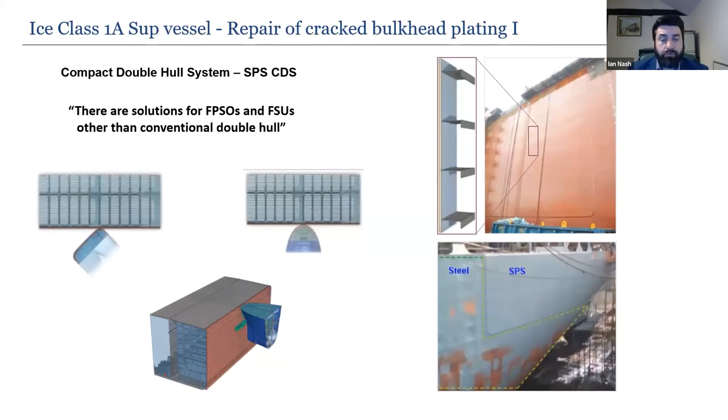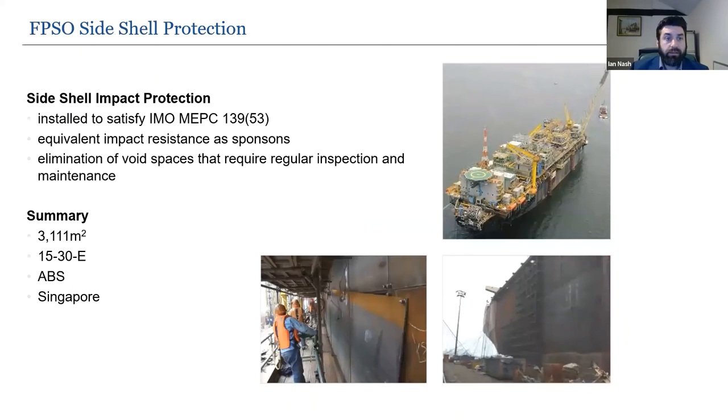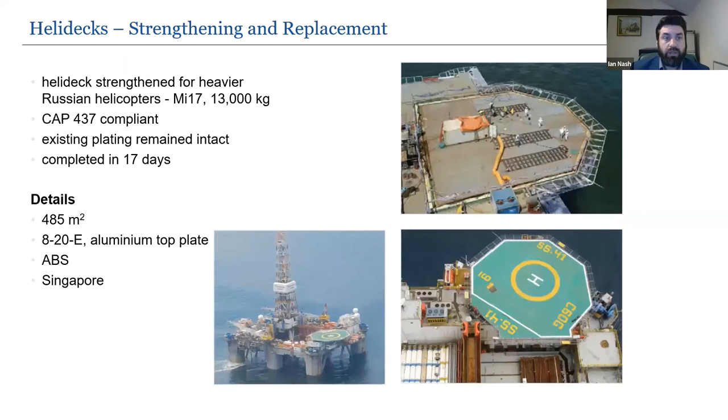For an FPSO, SPS provides a compact double hull system for protection in the way of the boat landing area, where conventional solutions would require cofferdams or sponsons. SPS eliminates the need for cofferdams or double hulls, is approved by all major classification societies, and has proven reliability. One example covers over 3,000 square metres with a design of 15mm top plate and 30mm core.